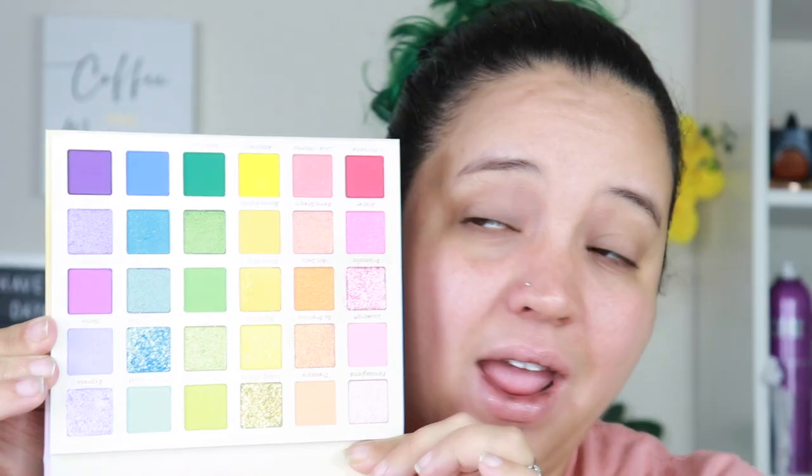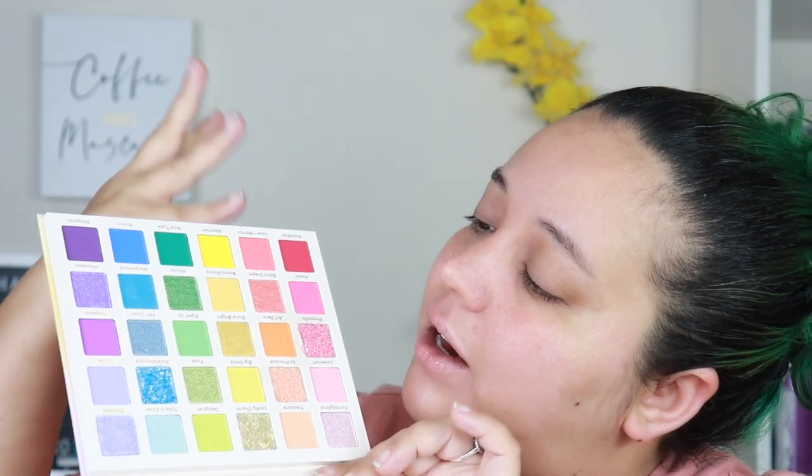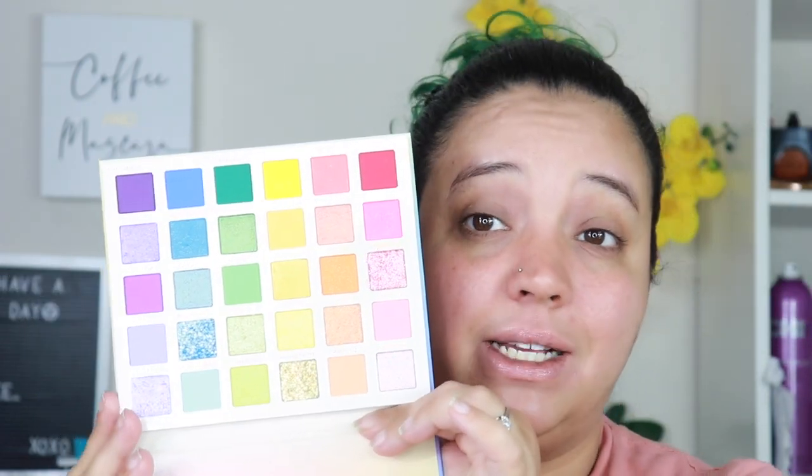This next one was on my anti-haul list, but I've seen a lot of people say it turned out really nice — it's the Fade Into Hue pressed powder palette. A lot of people have been saying it's a really good palette, so for the price I paid I was like, I'll try it. I love that it's raised — it almost feels like braille — which is really nice. Every color of the rainbow is in this palette and I'm loving the spectrum. You have mattes, shimmers, and glitters. I'm excited to try this one out.